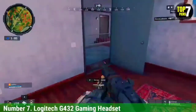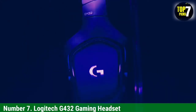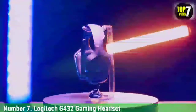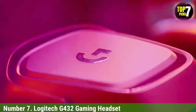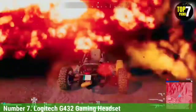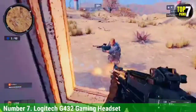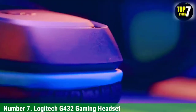Number 7: Logitech G432 Gaming Headset. If you want to spend even less on a gaming headset, look at the Logitech G432 Gaming Headset. Unlike the SteelSeries Arctis One Wireless, you can only use them wired, but they perform similarly overall and are usually available for less than $50. Their boom mic offers better overall performance, so your voice sounds more natural when gaming with friends. They also come with a wired USB dongle that provides a low-latency connection suitable for gaming. It's not compatible with Xbox,